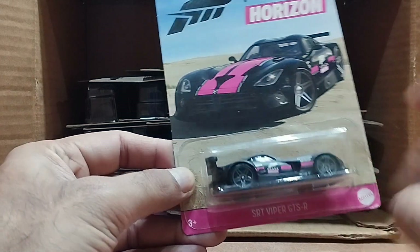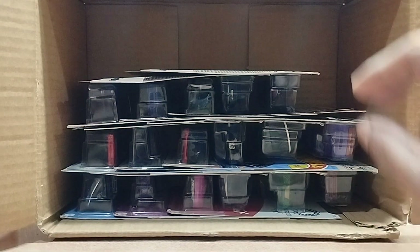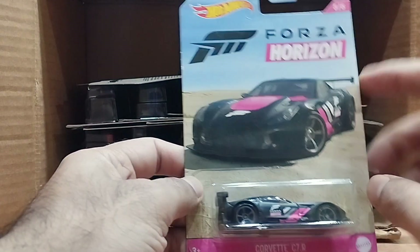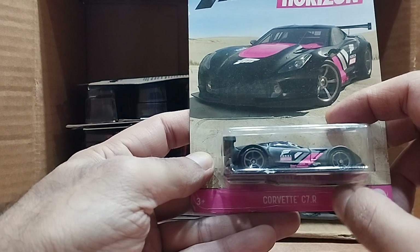Our next one is another Forza Horizon — it's a SRT Viper GTSR. Look at the shape of this car, so beautiful. This one is the second of our Forza set.